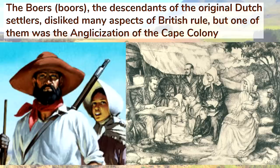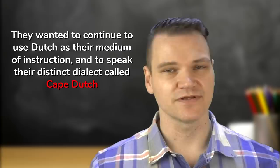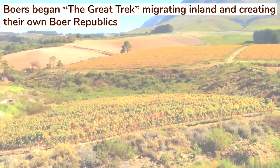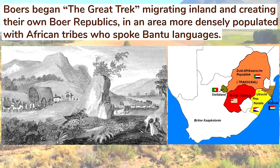The Boers, the descendants of the original Dutch settlers, disliked many aspects of British rule, particularly the Anglicization of the Cape Colony and the attempt to force English on the Boers as a medium of instruction in schools. They wanted to continue using Dutch and their distinct dialect of Dutch called Cape Dutch, which would later evolve into Afrikaans. Boers began the Great Trek, migrating inland and creating their own Boer Republics in an area more densely populated with African tribes who spoke Bantu languages.